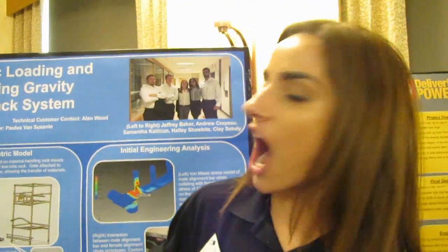Hi, my name is Hallie Schaubitz. I'm from Michigan Tech and we're working for Senior Design under Chrysler for the Automatic Loading and Unloading Gravity Flow Rack System.